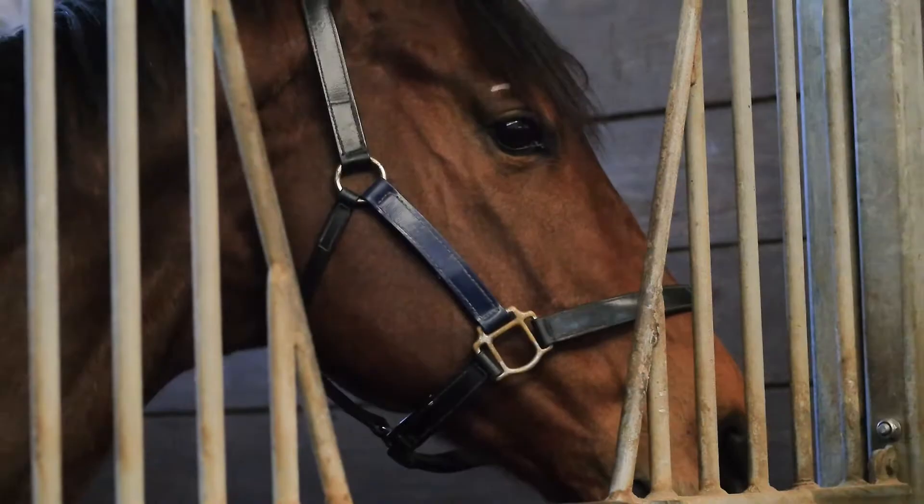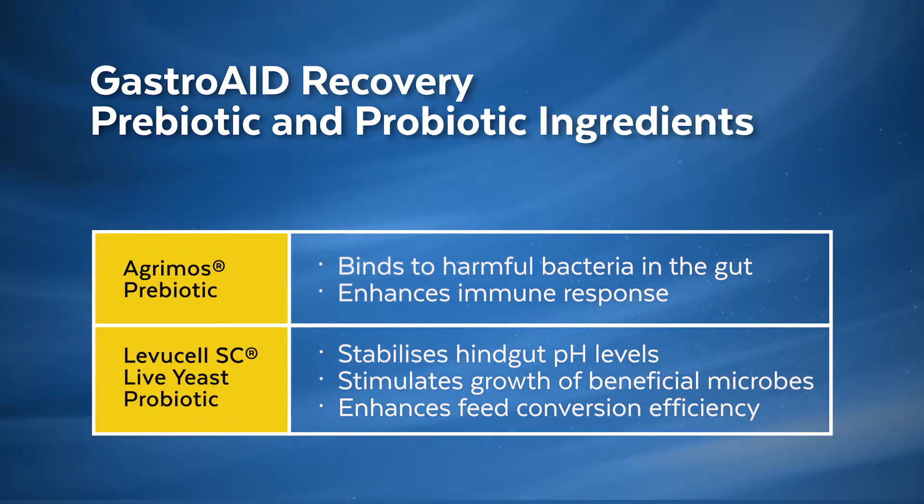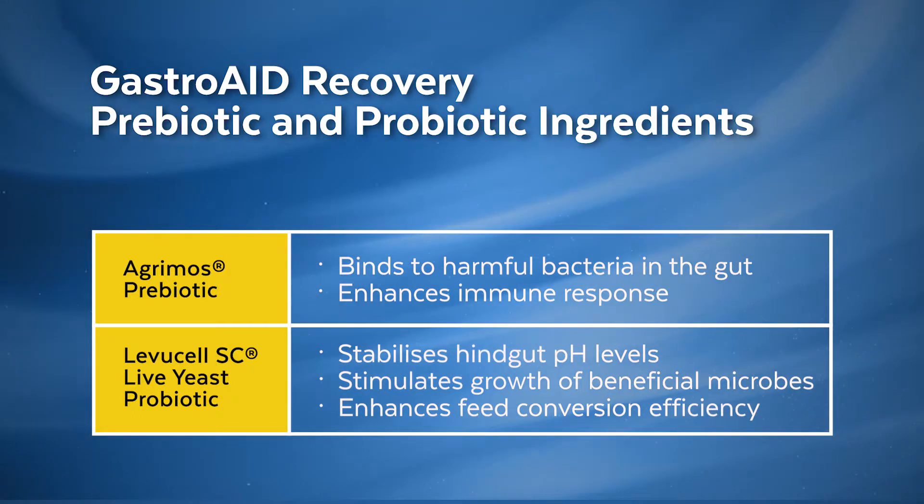For hindgut health, the prebiotic binds to harmful bacteria within the gut. This helps to reduce the risk of disease and subsequent conditions such as diarrhea. The prebiotic also helps to enhance the horse's natural immune response to infection.